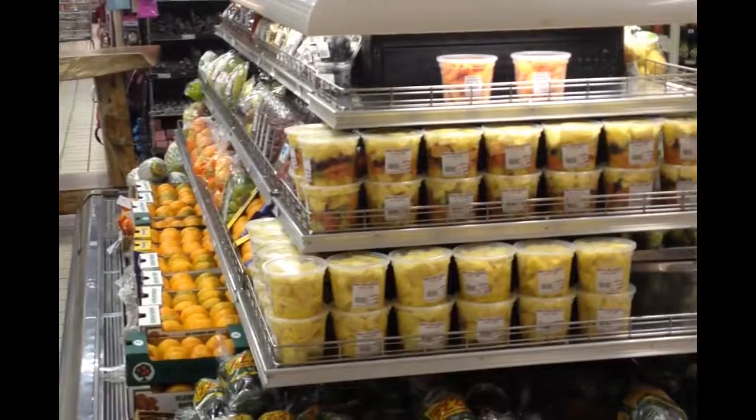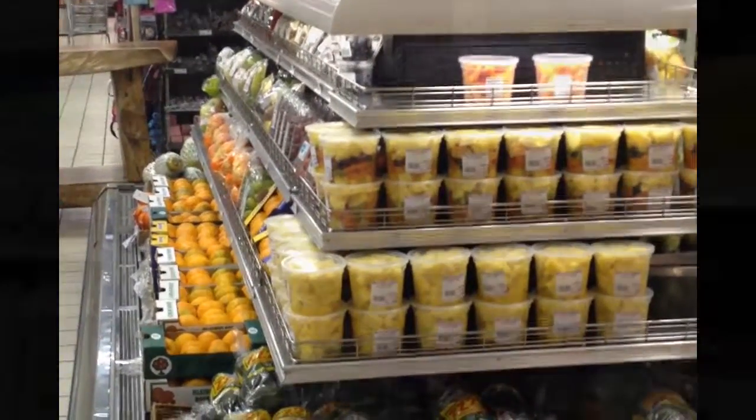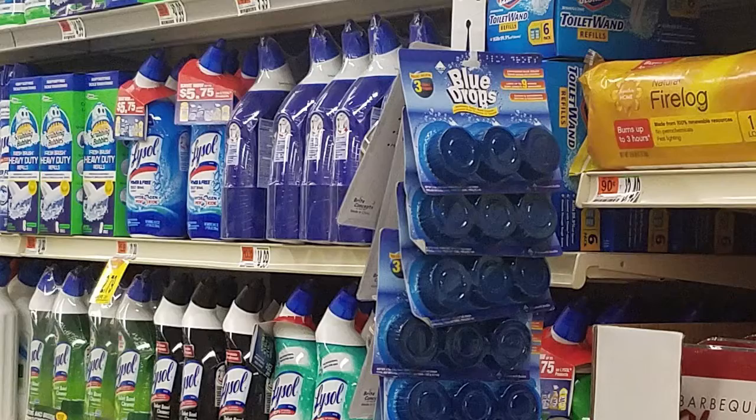Also, as customers, we expect stores to have products in stock. We're going grocery shopping for a reason, and no one wants to duplicate a trip due to lack of inventory. At one store in South Africa, certain products were fully sold out and the display shelves felt somewhat empty.